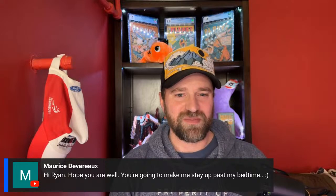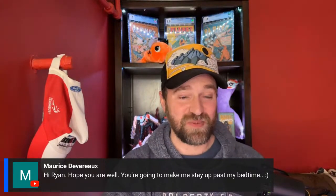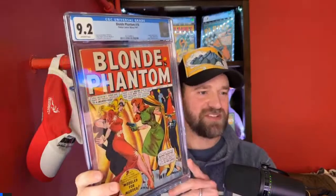I'm not planning on this being a very long stream — I'm a little tired. I was just lying down watching mining YouTube channels where they're digging up crystals, and I figured I should just go live. For a comic book pickup, if you've watched my recent unboxing video — this is Blonde Phantom number 16 in a 9.2. I'm not usually a big Sid Shores fan for cover art, but I actually like this cover. Pretty cool book.